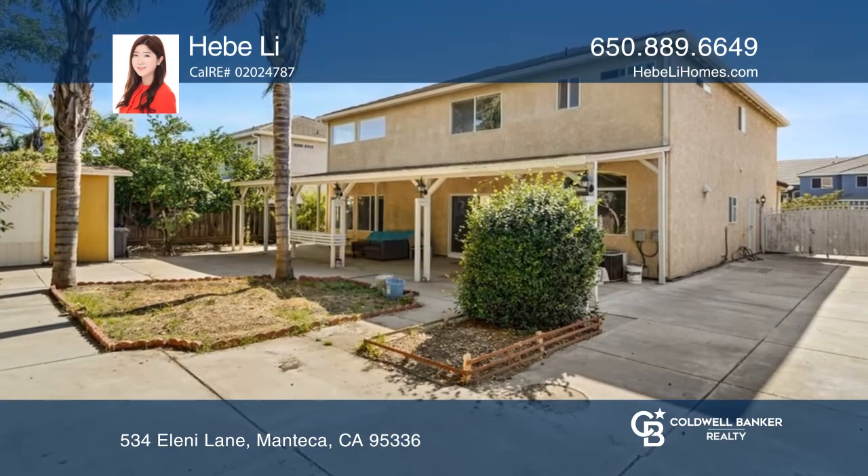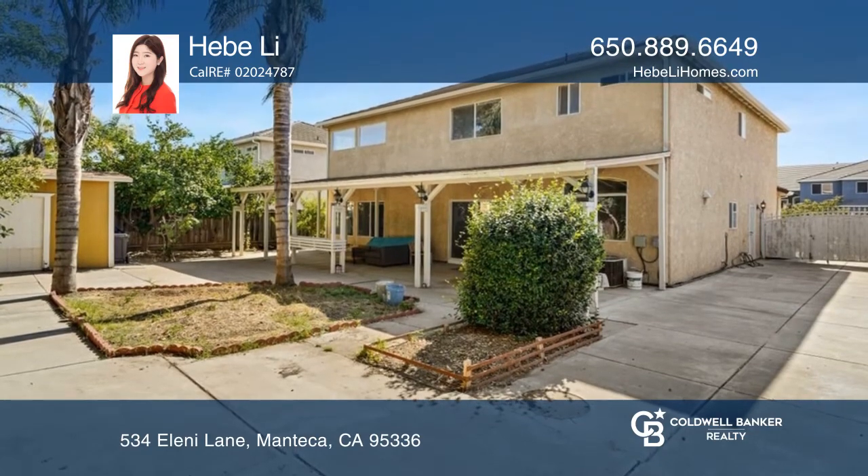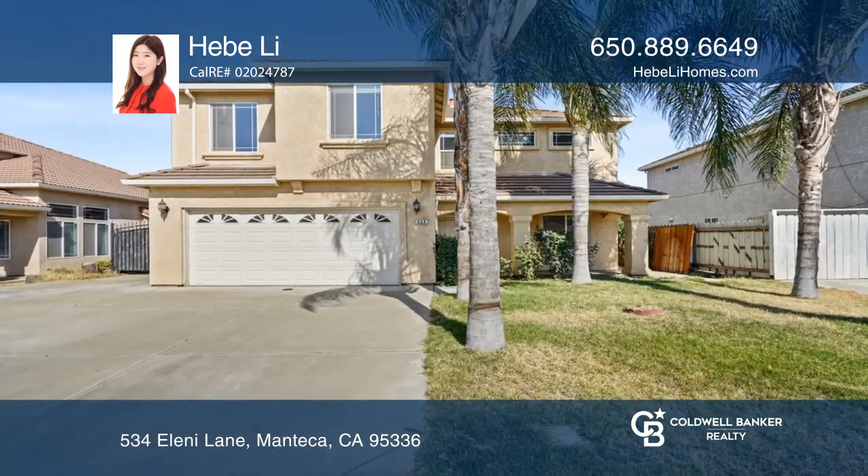Near shops, hospitals like Kaiser and more. Make yourself at home by scheduling a tour with Hebe Li.